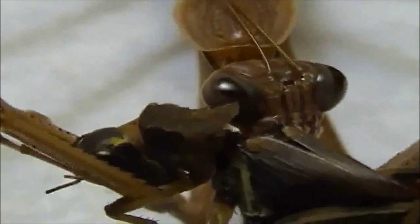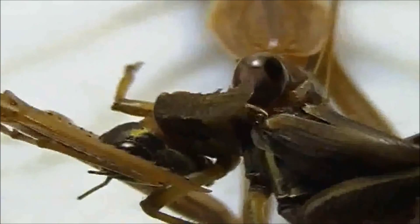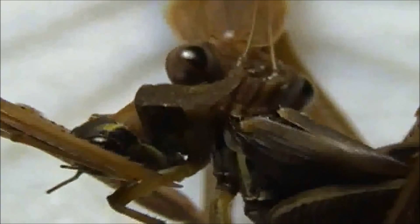Female Chinese mantids, despite having wings, are generally too heavy to fly as adults, for they are full of eggs. Males, on the other hand, are nimble and strong flyers that may take to the air to escape danger or search for females.